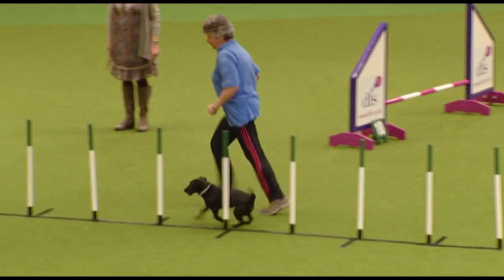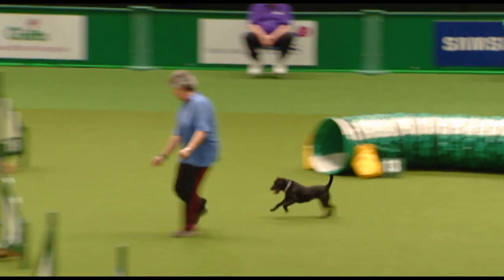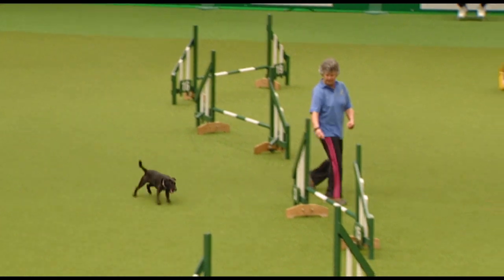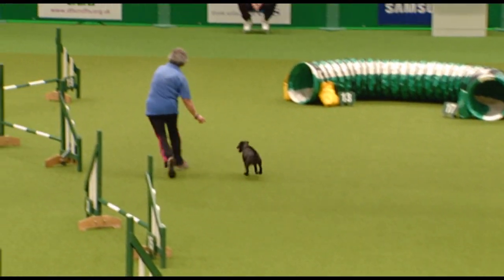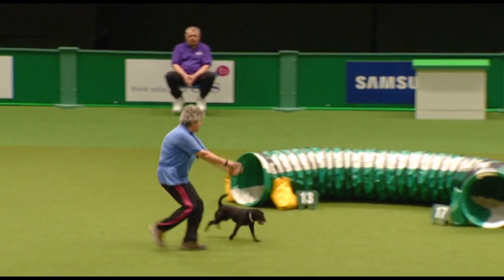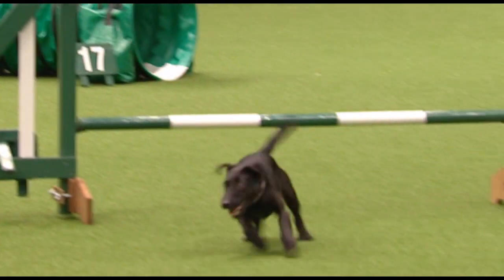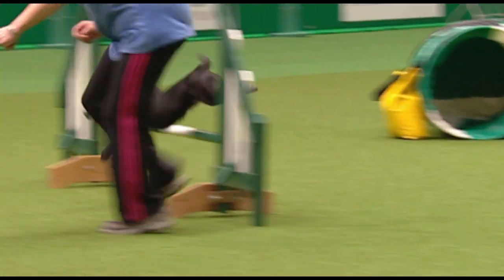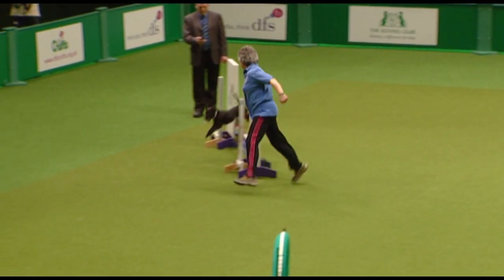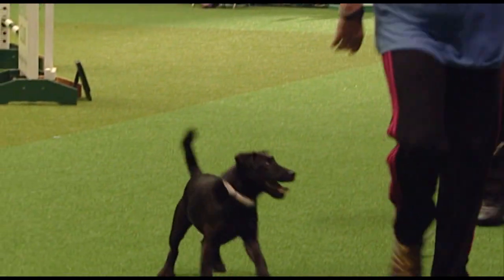Into the weaves — must enter from the right of the first pole, and in and out alternately after that before they move on to the next obstacle. Across the face of the tunnel. Lots of encouragement there from Angela. Bearing in mind that we don't usually compete on carpet — everything's normally done outside. And that's a lovely start there for Angela. 46.07.